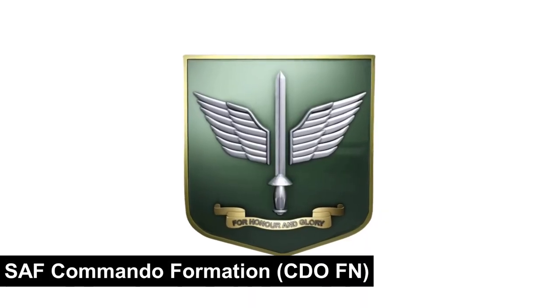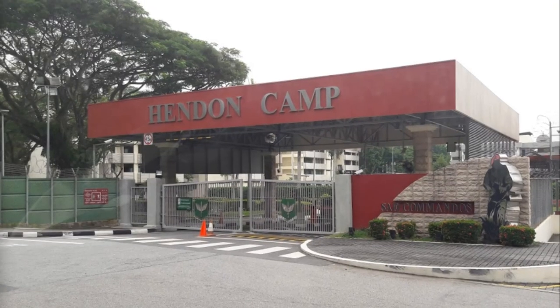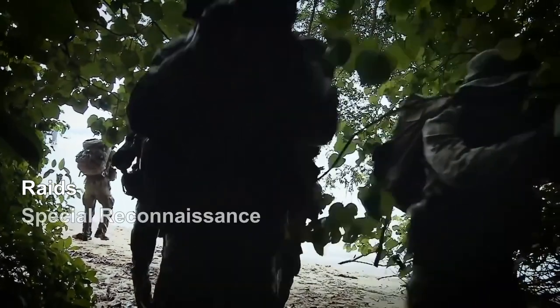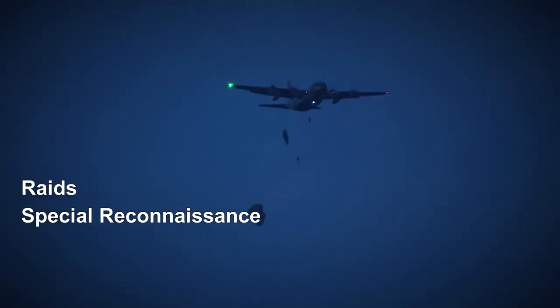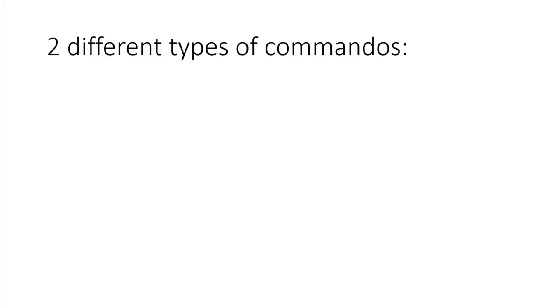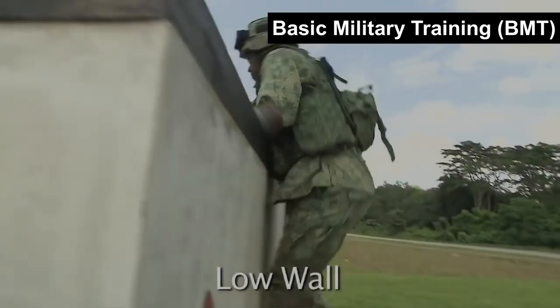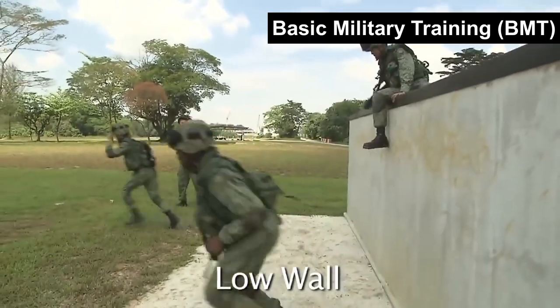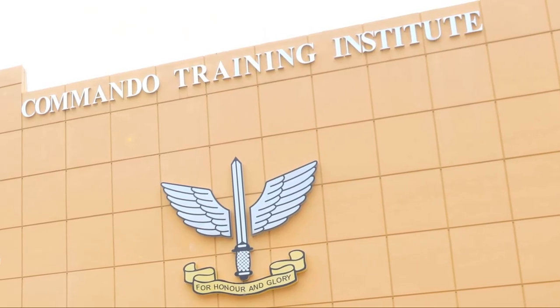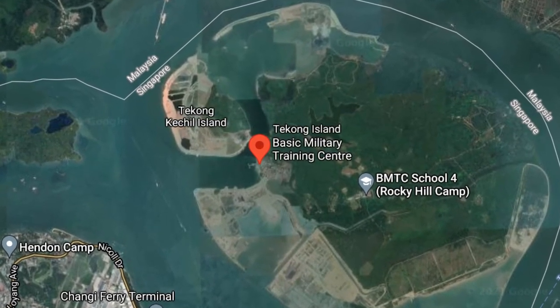The Singapore Armed Forces Commando Formation consists of one active battalion and several reserve battalions. Based in Hendon Camp, their role is to conduct raids and reconnaissance behind enemy lines via airborne and amphibious insertions. There are two types of commandos: commando conscripts who serve two years in the active battalion before moving to the reserve battalion, and commando regulars, better known as CRF. All commando trainees go through a two-month basic military training at the Commando Training Institute in Paseres Camp.